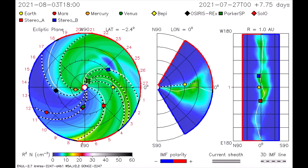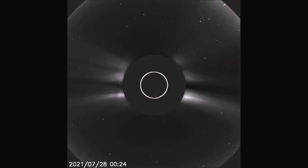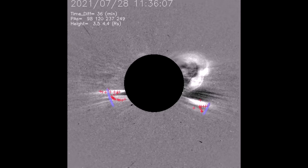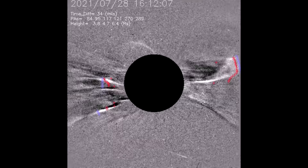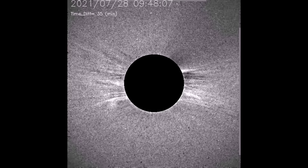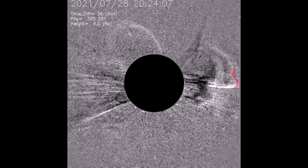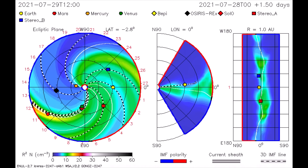As seen with the LASCO C2 filter, a small flare was observed on the 28th. Now seen using the ink filter for a better view, here's the same flare seen with the difference filter. This flare is also earthbound, but of low energy, so our satellites and power grids will be unfazed.